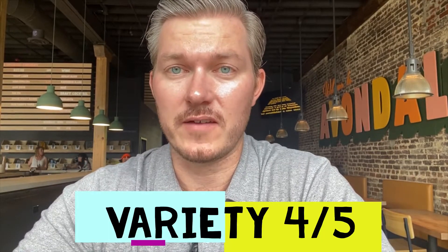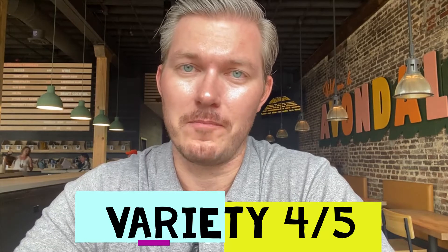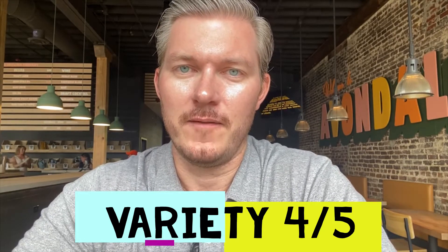Let's start with variety. I just counted and they have 12 beers on draft today, which is a pretty decent variety. Avondale traditionally does IPAs and a couple of dark beers, but they really specialize in lighter beer styles — so it's a great summer beer location. When you see the brewery it really is set up for warm weather, which is very convenient because here in Alabama it's warm most of the year.